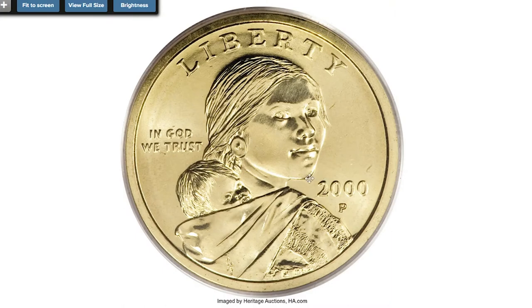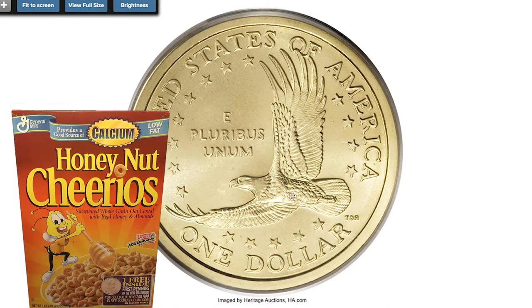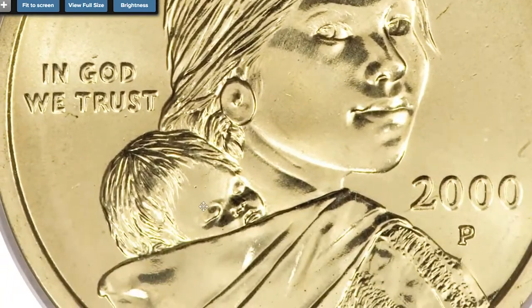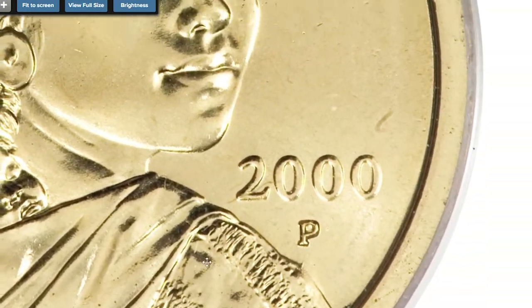In 1999, the Mint had to provide General Mills 5,500 Sacagawea dollars for an agreed promotion. In the promotion, General Mills would place 5,500 Sacagawea dollars inside every 2000 box of Cheerios. In 2005, collector Tom Dilroy discovered that some of these 5,500 Sacagawea dollars had a special detailed design on the reverse of the coin.